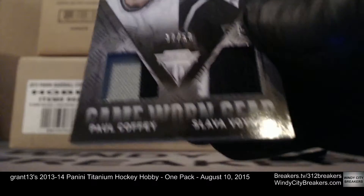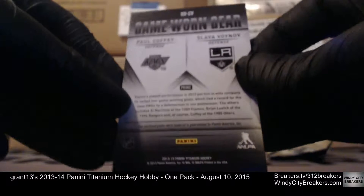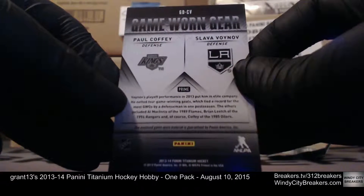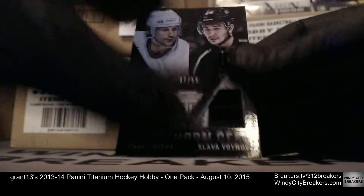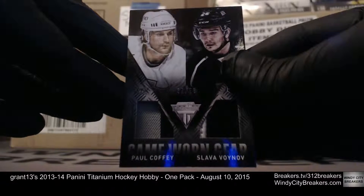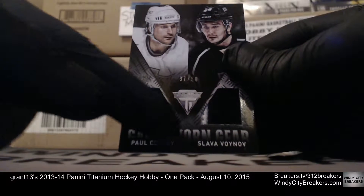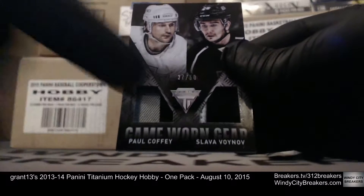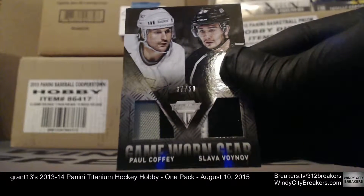Slava Voinov — very nice, Los Angeles Kings. Old and New game-used gear — very nice, Grant, very nice! You have gray, black, some whitish right here on the right with some black — black again. Very nice, two colors on each side.